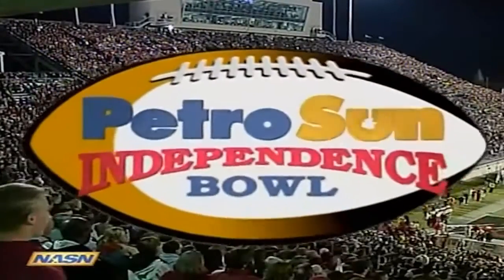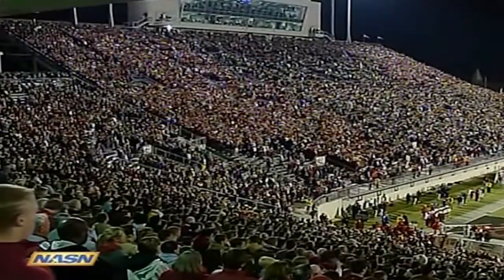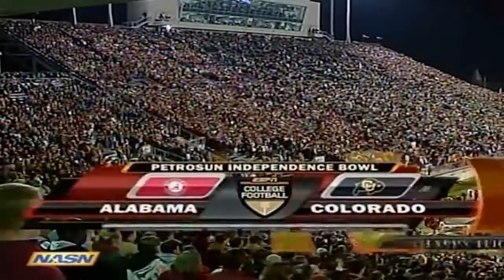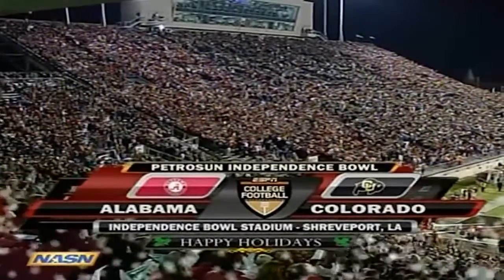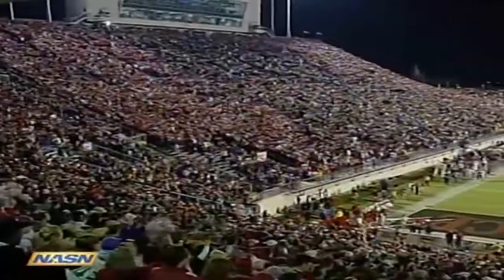Welcome everyone to the Petro Sun Independence Bowl from Independence Stadium. Alabama taking on Colorado. It's the third meeting all time between these two teams, and the Alabama Crimson Tide playing in this game for the second time in as many seasons.